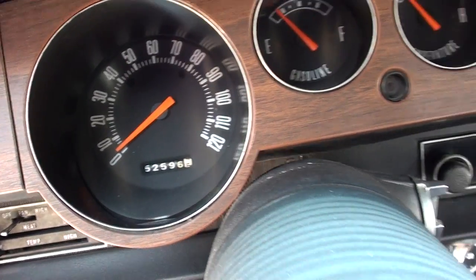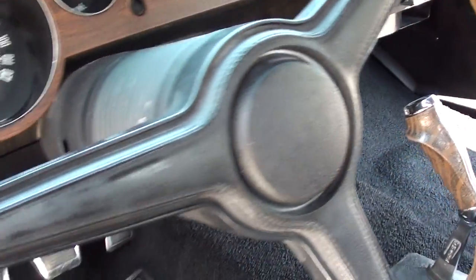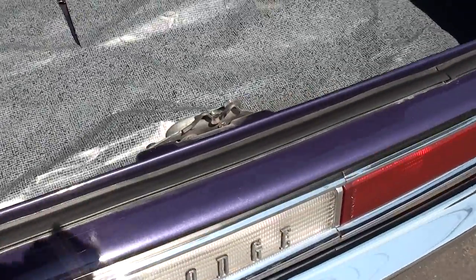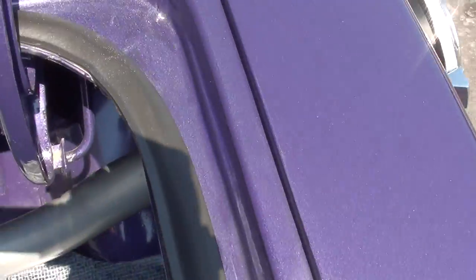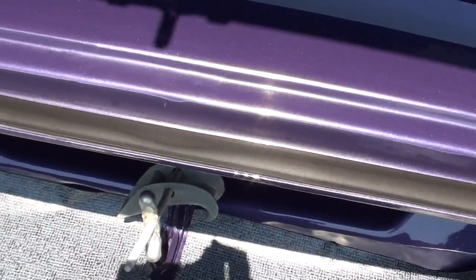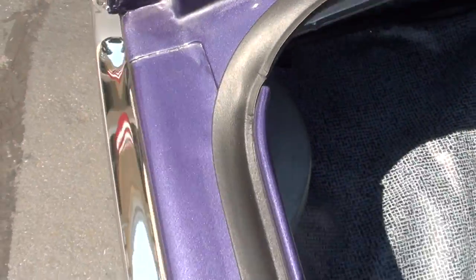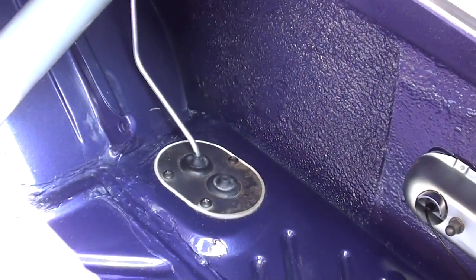It's showing 52,596 miles. Honestly I never even asked him about the mileage — I can try to give him a call, but it's a fresh rotisserie restoration. Again, three-inch dual exhaust. It's got a Dana 60 4.10 Sure Grip in there with super stock springs that have been de-arched so the car's not all jacked up in the rear end. Frame connectors — he painted those purple. New fuel tank.